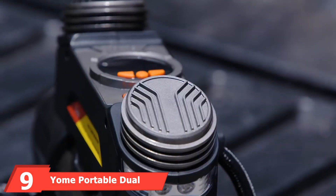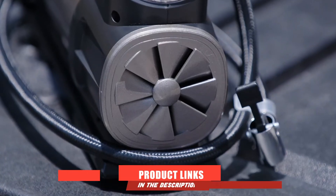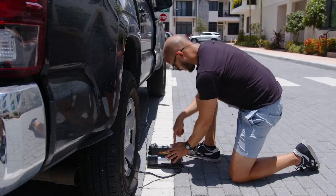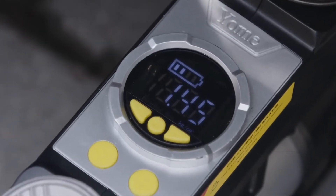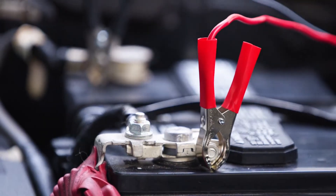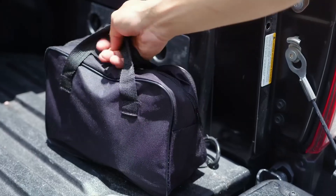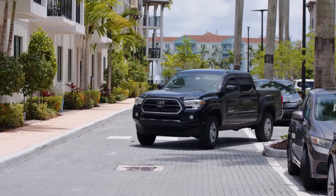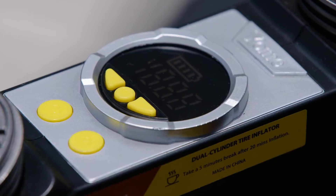Next at number 9, we have the Yom Portable Dual Cylinder Air Compressor. Yom offers decent air compressor options with different power capabilities. A standout feature of this model is its 24-hour support system. It also comes with twin motors, allowing you to inflate tires quickly. It offers a maximum air pressure of 150 PSI with a power draw of 120 watts, and it comes with a wide range of accessories.